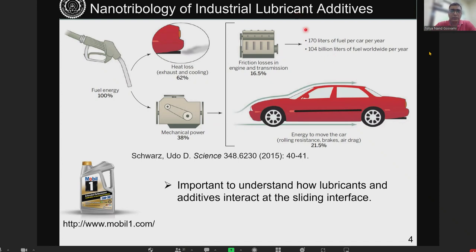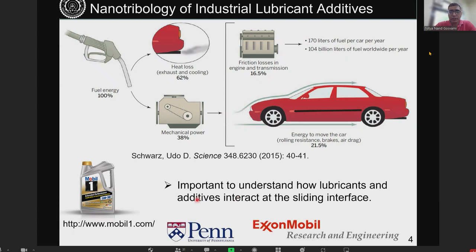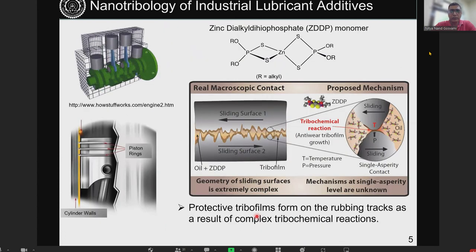To control friction and wear, we use additives which are added to automotive lubricants, interacting at the interface and responsible for affecting friction and wear. So understanding the interaction of these additives is very important. Our journey started with looking at ZDDP, which is one of the most important lubricant additives added to automotive engine oil.